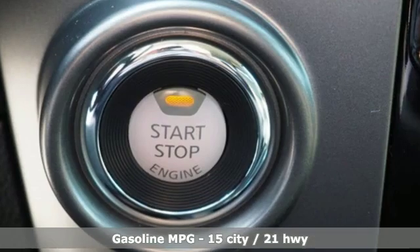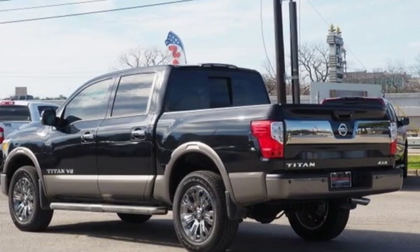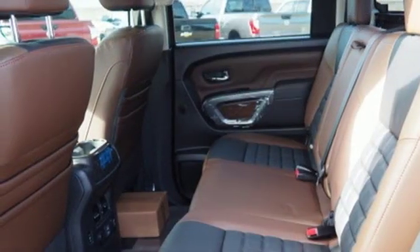Features include V8 engine, electronic shift on the fly, driver selectable mode, trailer brake controller, integrated navigation system with voice activation, and power tilt-down heated mirrors.